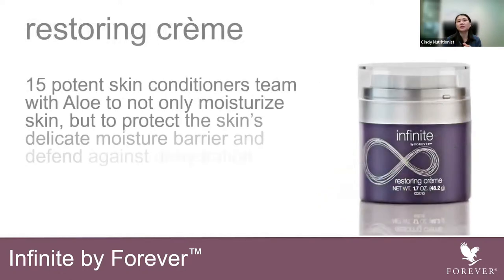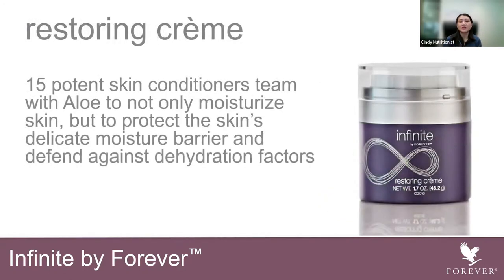Next is the Infinite Restoring Cream. This is a silky cream that glides on the skin with 15 potent skin conditioners. It teams up with aloe — it combines with aloe — not only to moisturize your skin but to help protect it as well. It helps to protect your skin against dehydration factors and moisturize the skin. These potent anti-aging benefits help to communicate with your skin.